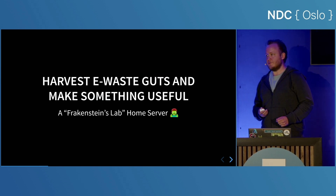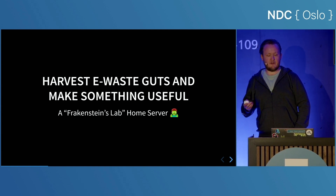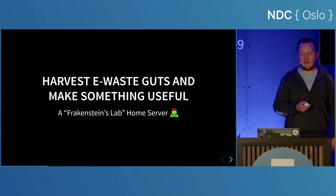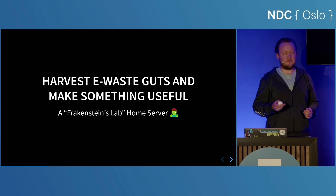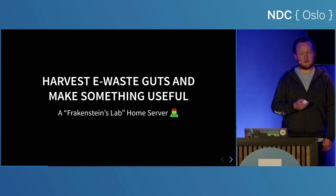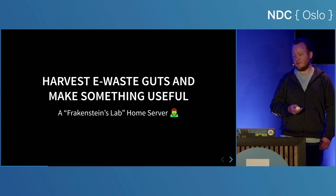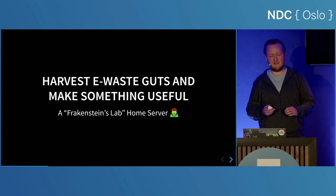I'd like to draw some similarities to Dr. Frankenstein. We're reviving old laptops by reusing their logic boards to create a home lab. These laptops pack a similar punch to many modern single board computers. Today we're not just recycling — we are going to create a monster of efficiency and sustainability that breathes new life into what once was considered electronic waste. And hopefully it won't attack the village in the end.